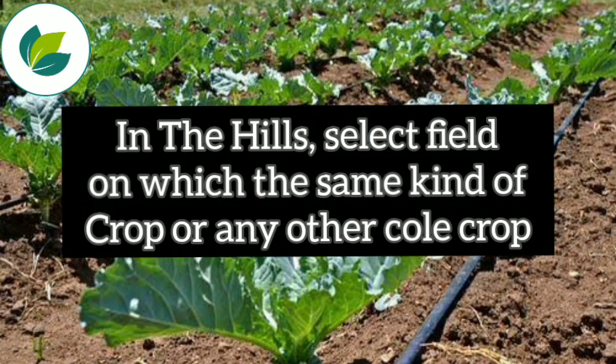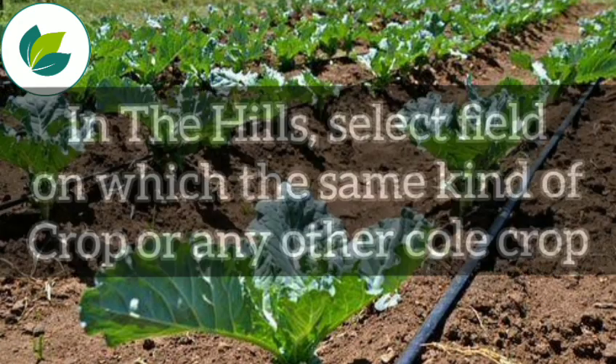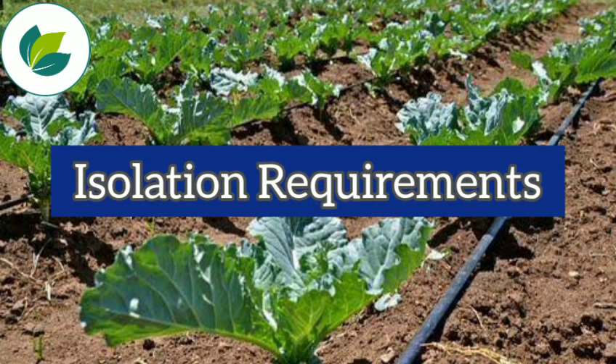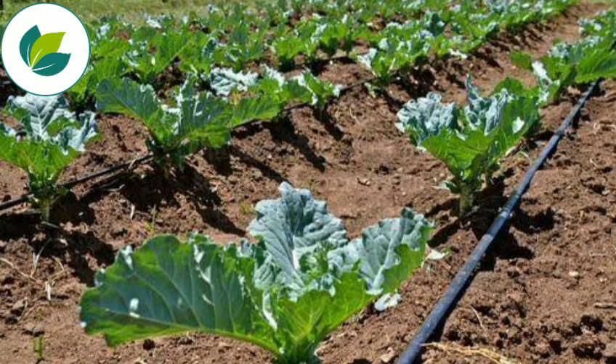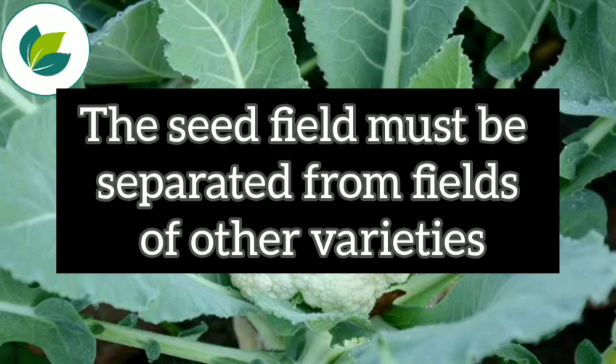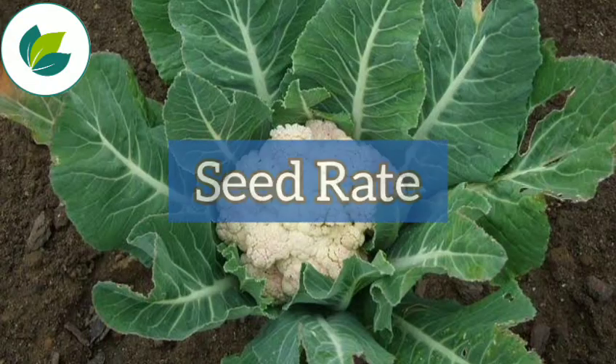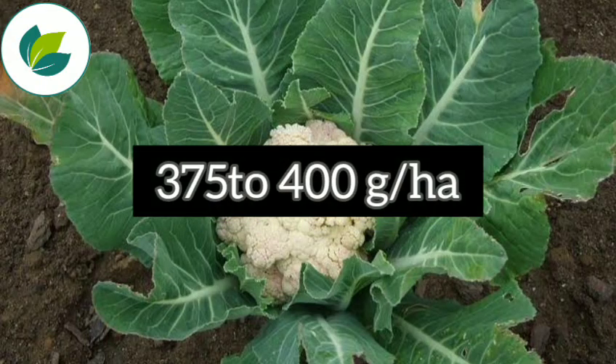In the hills, select a field on which the same kind of crop or any other cold crop was not grown in the previous two years. The seed field must be separated from fields of other varieties by at least 1600 meters for foundation class and 1000 meters for certified class seed production. The seed rate is 375 to 400 grams per hectare.